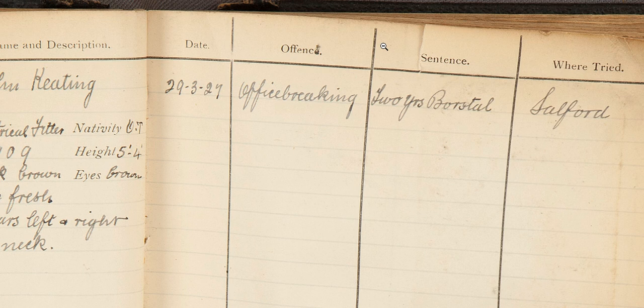Moving across, we've got the sentence and where he was tried, which is Salford. He must have been found guilty because under sentence it says two years Borstal. Borstal institutions were designed for people between the age of 16 and 21 — the people they would have called juvenile adults at the time. In the 1920s, the minimum sentence in a Borstal institution was two years and the maximum was three.